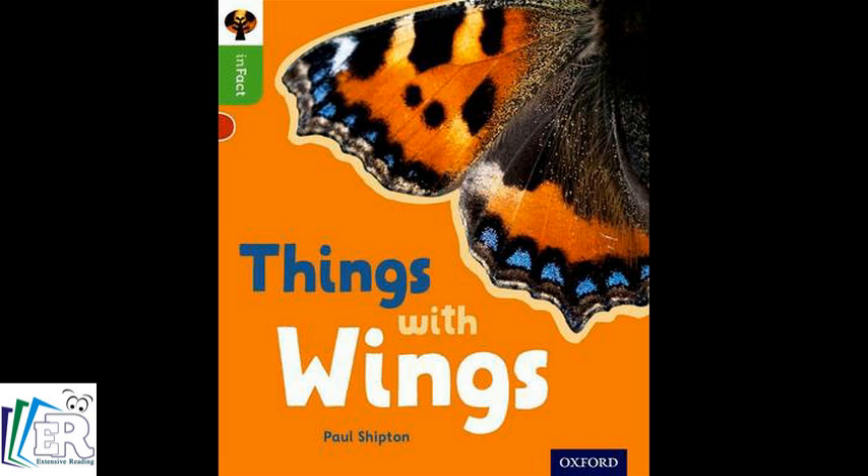Things with wings. Birds. Birds that cannot fly.